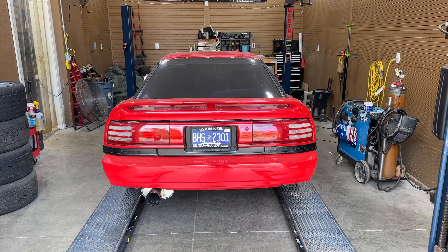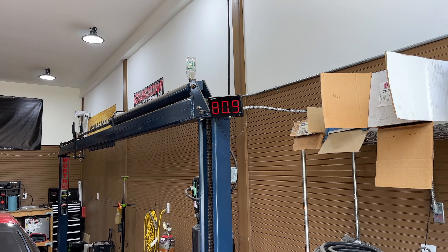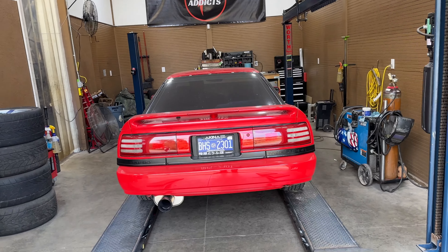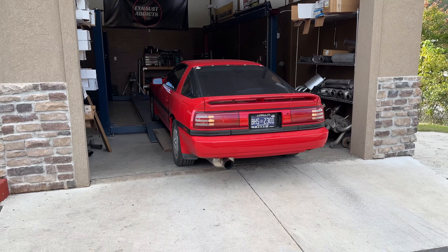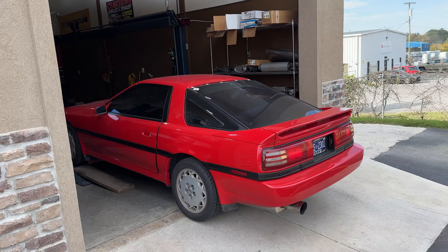Yeah, I like the wing on it too. It's right at like 85 — 82. Go ahead and back it out. Wait till we get it in the light, guys — you'll be pleasantly surprised how clean it is.